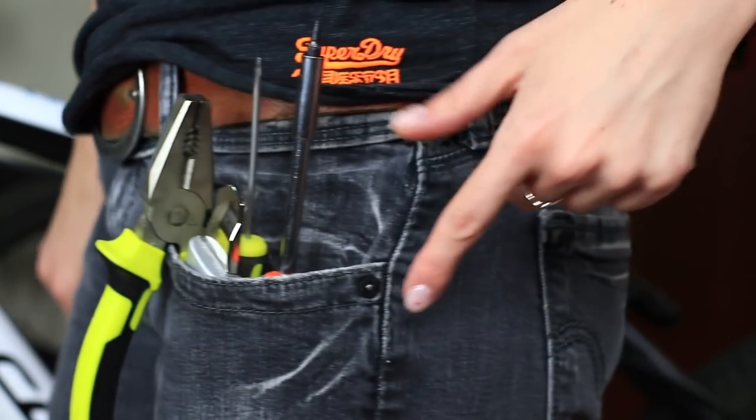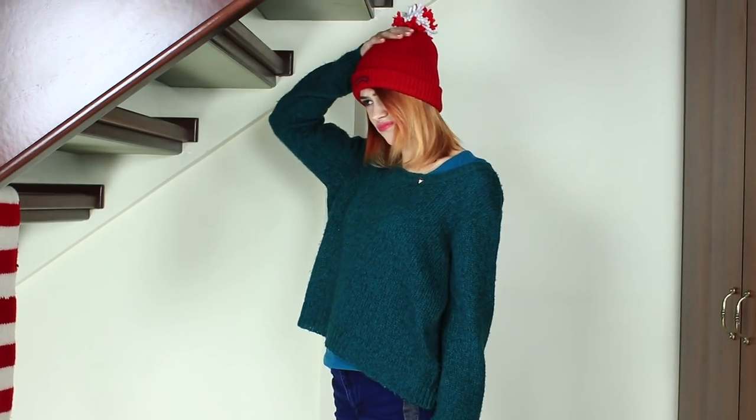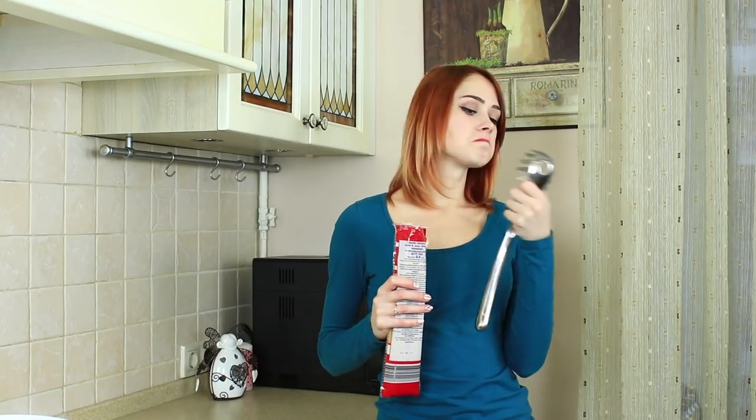Sometimes, usual things contain weird attributes. Why do jeans pockets have tiny buttons on them? Why do hats have pom-poms? Why do books have margins? Why do donuts have holes? In this video, we'll reveal secrets of regular objects you didn't know.